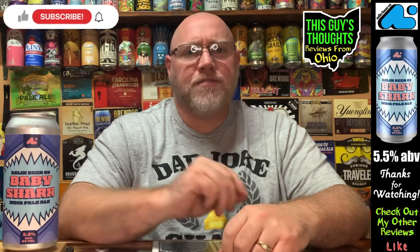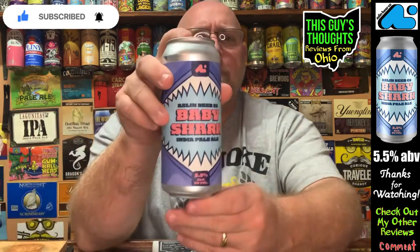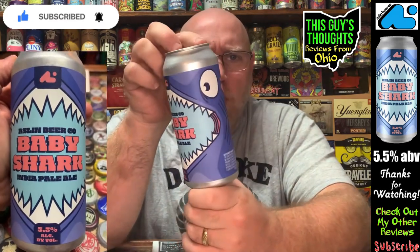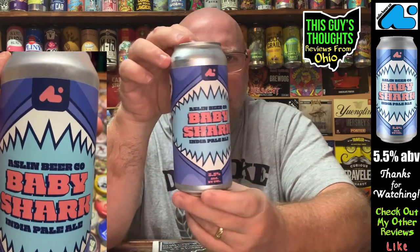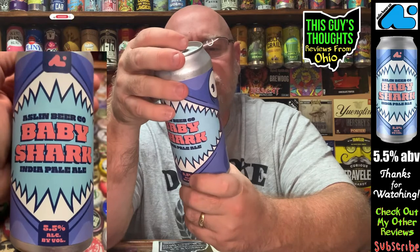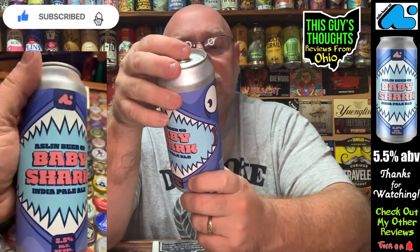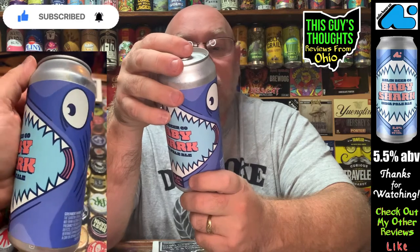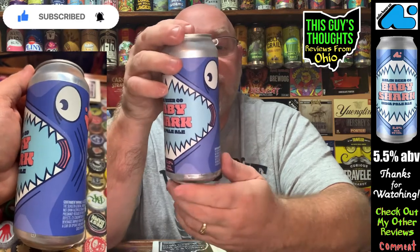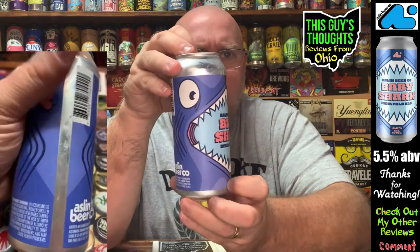Welcome back to the channel. This episode I'm featuring one from the Aslan Beer Company — this is their Baby Shark. Aslan Beer Company is located in Virginia, listing two locations: Alexandria, Virginia and Herndon, Virginia. I don't know which location this was actually brewed at, but check out the shark mouth opened up right there — you can see the shark eyes on the side.